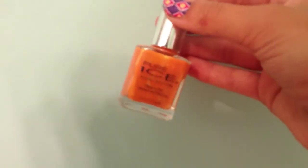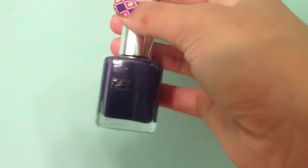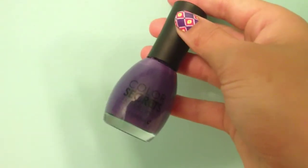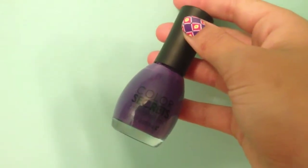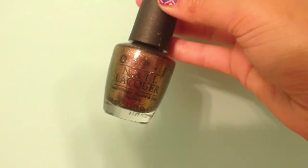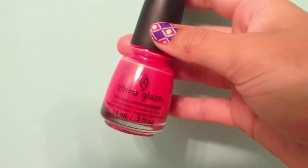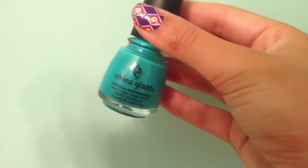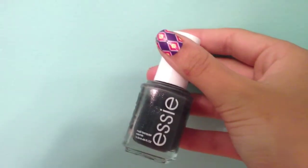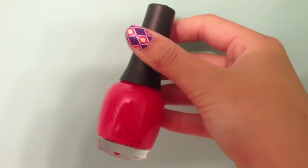Pure Ice Poker Face, Pure Ice Last Chance. Colors Secrets Breakfast Club, Colors Secrets While You Were Sleeping. OPI Meet Me on the Star Fairy, OPI Warm and Fuzzy, OPI Mini. China Glaze Pool Party, China Glaze Turned Up Turquoise. Essie Cashmere Bathrobe, Revlon Metallic Copper Penny, Finger Paints Drawn to This Shade.